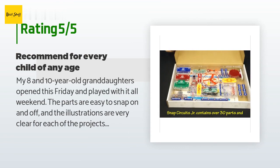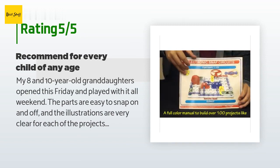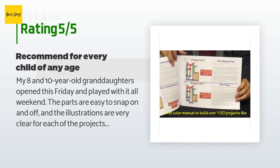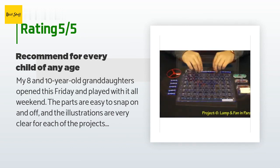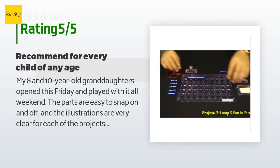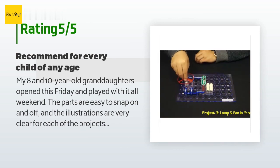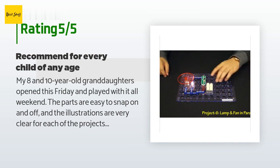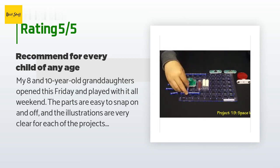A customer said: "My eight and ten-year-old granddaughters opened this on Friday and played with it all weekend. The parts are easy to snap on and off and the illustrations are very clear. They especially liked the flying saucer. I would read aloud the objectives so the kids understood what they had learned — for example, parallel versus series circuits. One granddaughter has some manual dexterity issues but was able to snap the pieces just fine."